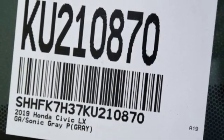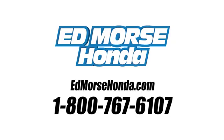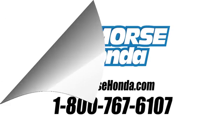It's a Honda, so longevity comes standard. See it for yourself when you take it for a test drive. Call us today at 1-800-767-6107.